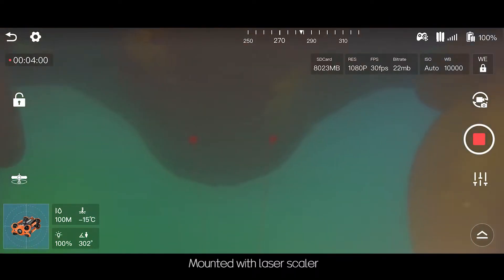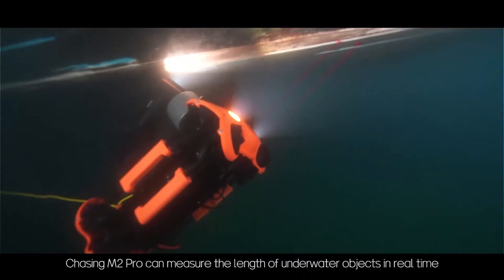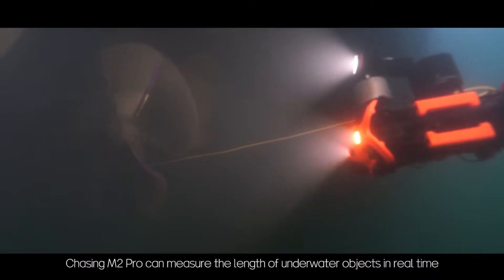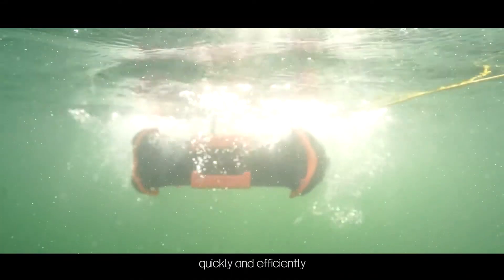Mounted with a laser scaler, Chasing M2 Pro can measure the length of underwater objects in real-time, quickly and efficiently.